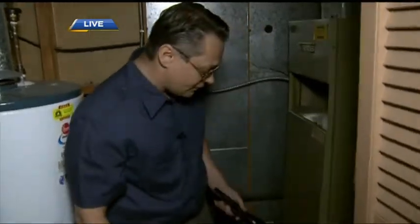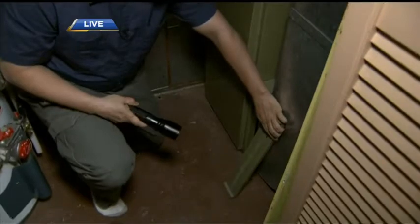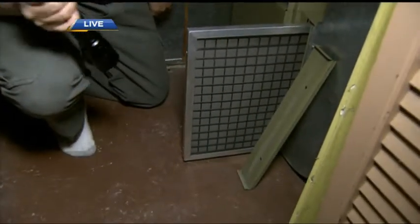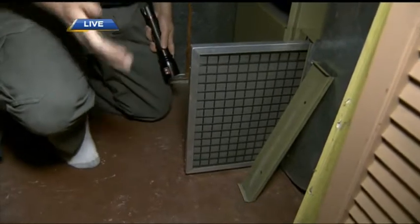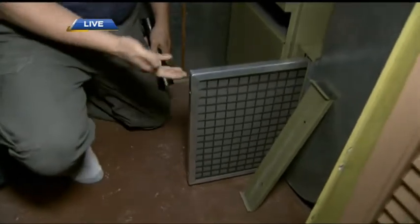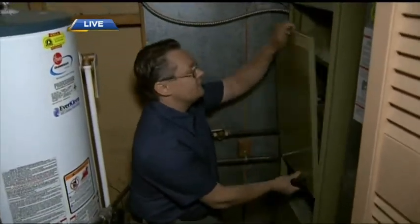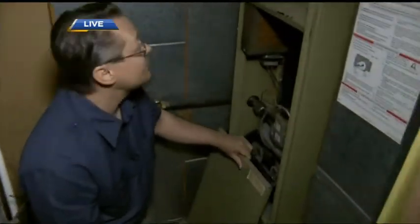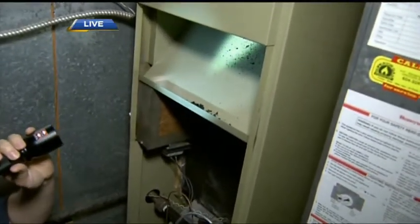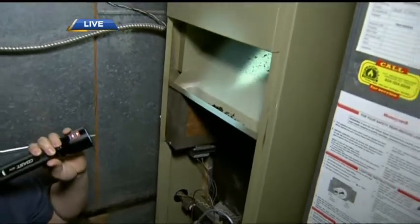Let's talk furnace. We take a look at the filter and we want to make sure that the filter is actually clean. If it's not clean, essentially the furnace is suffocating — we don't want that to happen, so every three months this should be changed. The other thing we want to do is take this off just to see the condition inside. We've got a little bit of soot in here, so that tells me there are combustion byproducts present — this is pretty typical for a furnace that's about this age.